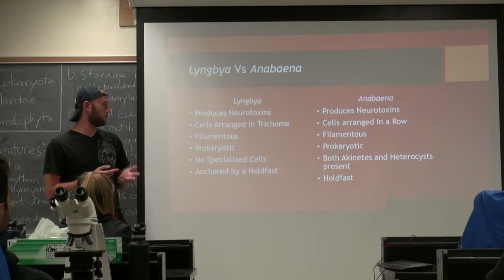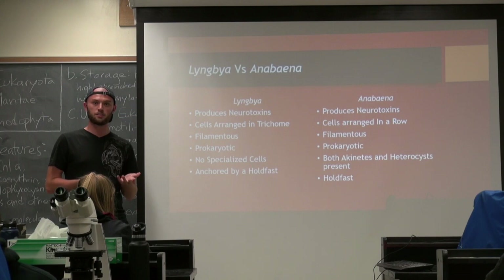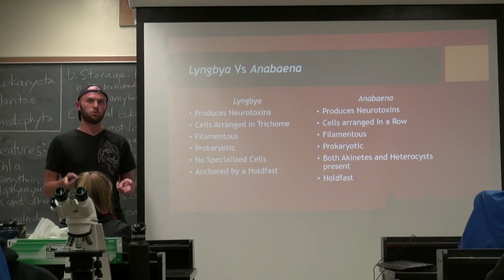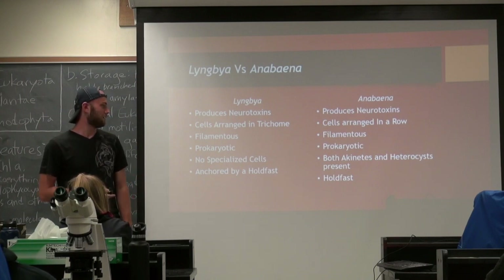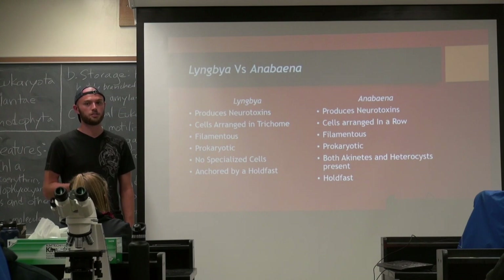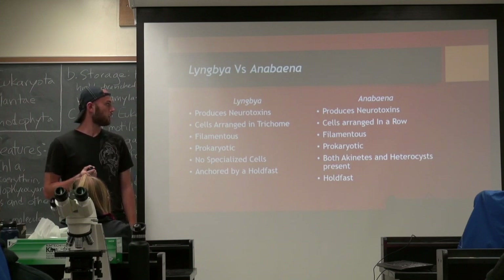They both are filamentous. Anabena is more free-living than Lyngdia is. Lyngdia generally is anchored by a holdfast, while Anabena is generally free-living in the water column. Anabena has aconetes and heterocysts — aconetes are vegetative cells that reproduce eventually, and heterocysts fix nitrogen — while Lyngdia does not contain any specialized cells.